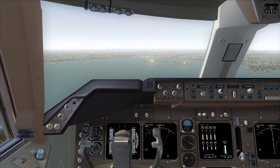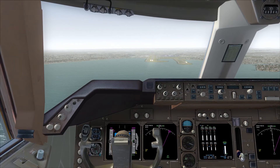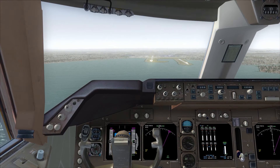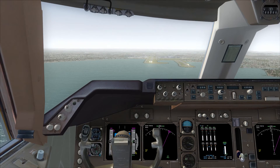Velocity 924, descending 13000, received tango. Velocity 924, g'day, descend to 6000, runway 34R, expect the independent visual approach. 6000, runway 34R, runway 2924.